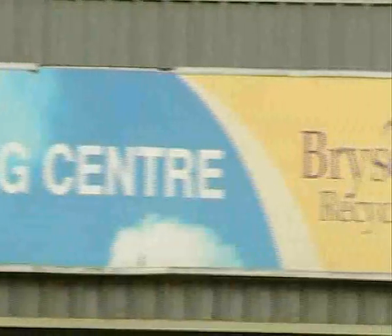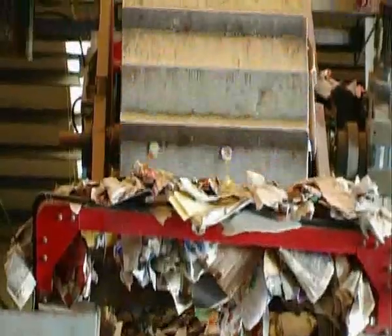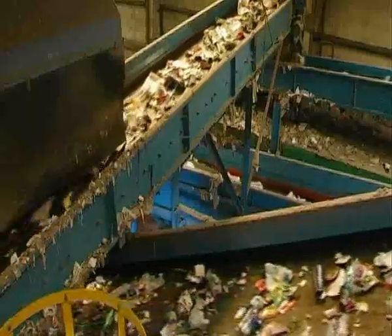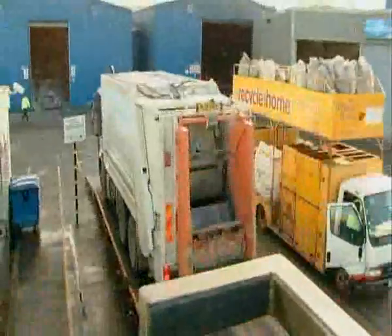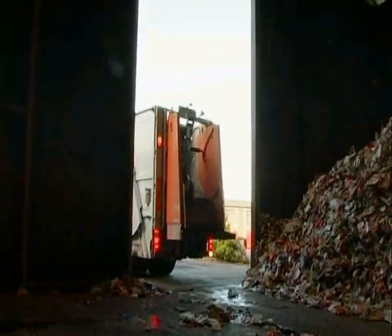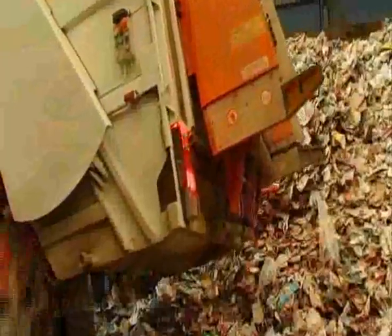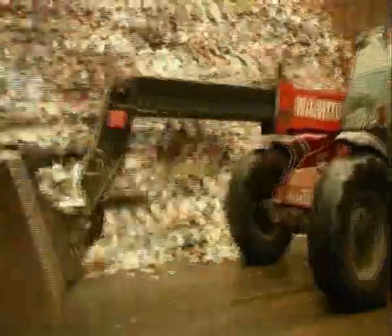The types of materials that we recycle here at Bryson Recycling are paper, cardboard, plastic bottles, and food and drinks cans. Whenever a lorry comes in, it gets weighed. Then it offloads the materials that it collected that day. And then it goes through a sorting process so that we can separate the paper, card, plastic and cans.